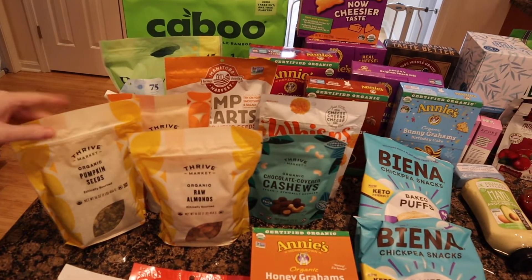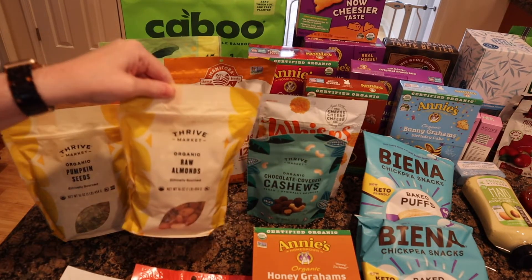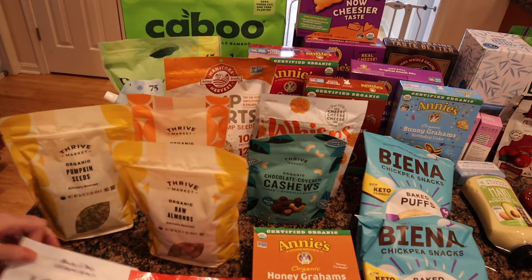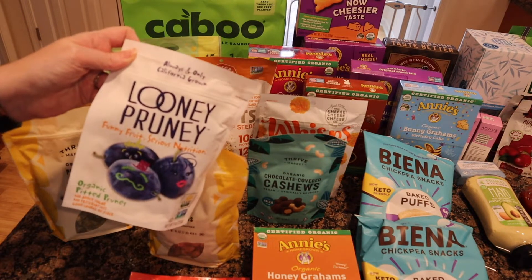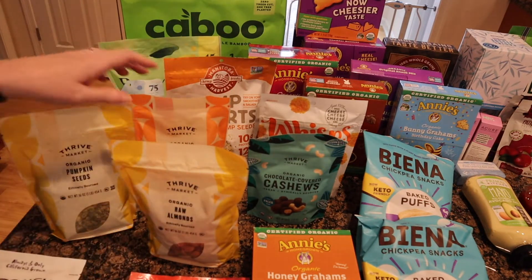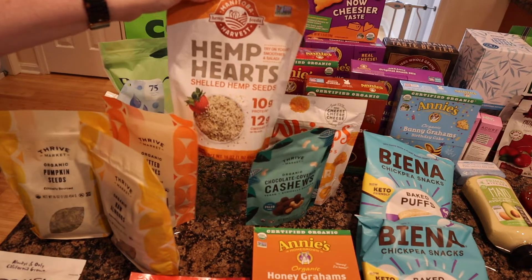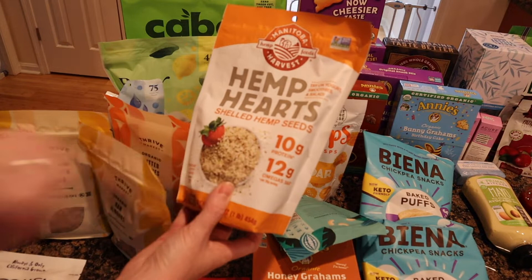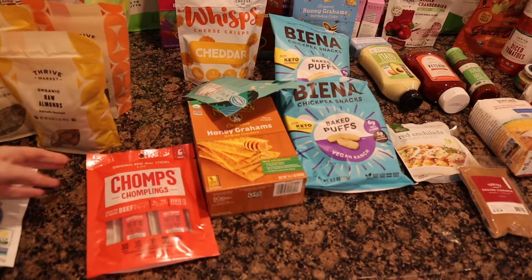Now for my snacks. I have Mostly For Now sourdough crackers, pumpkin seeds, almonds I use for almond milk, and pitted prunes — both the Thrive brand and Loony Prunes, because we go through a lot of prunes. I also have hemp hearts, which I use for smoothies, crackers, and pancakes. It's 10 grams of protein — I usually get the Thrive brand but this was a substitute because they were out.